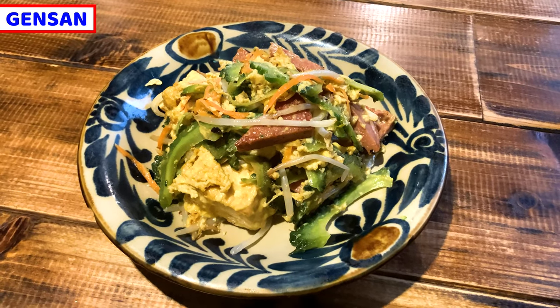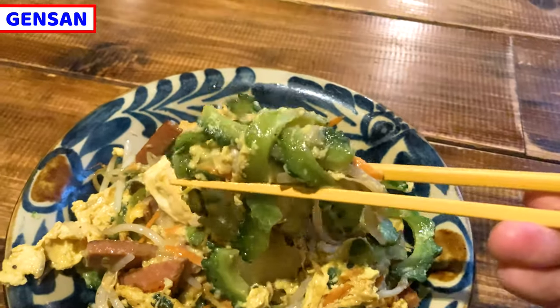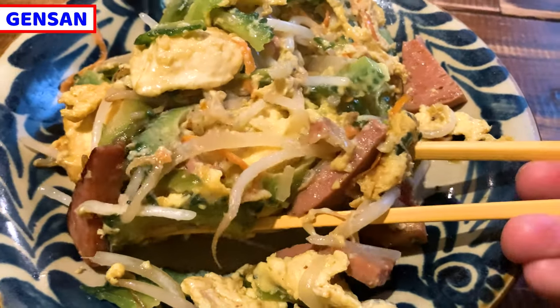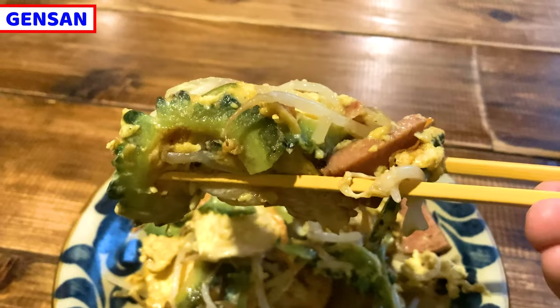Goya Champloo is typical food in Okinawa. Okinawan people love it so much. It's not really famous to the world, but this is one of the greatest local Japanese foods. It's bitter, but that bitterness is really delicious. Try it once to know more about Japan. Gochisousama deshita. I had so much Okinawa food — I'm so stuffed. These are wonderful Japanese foods.